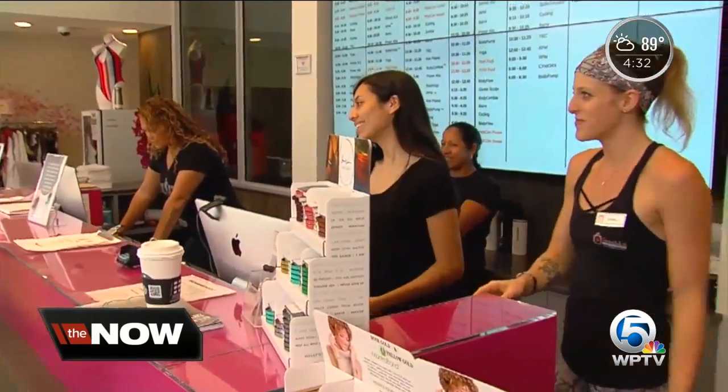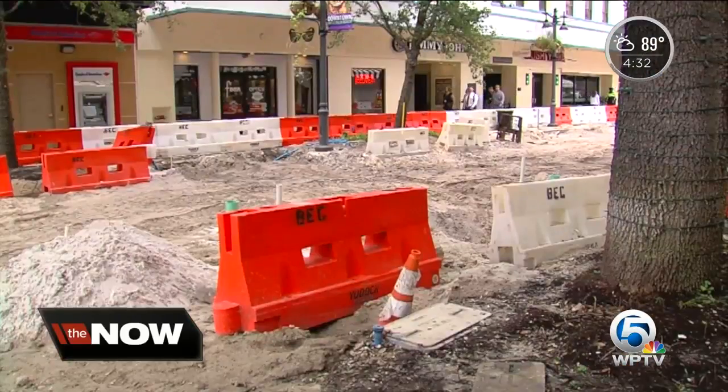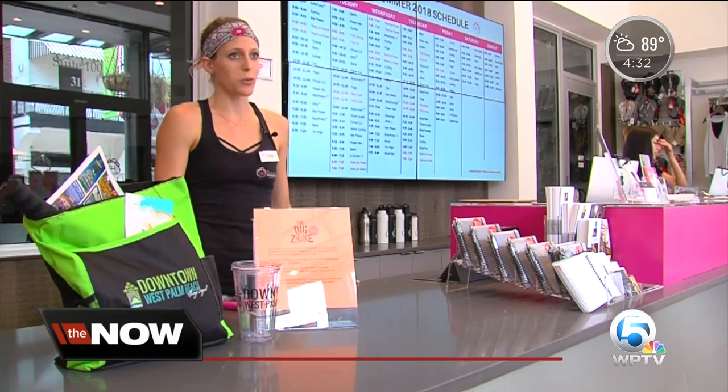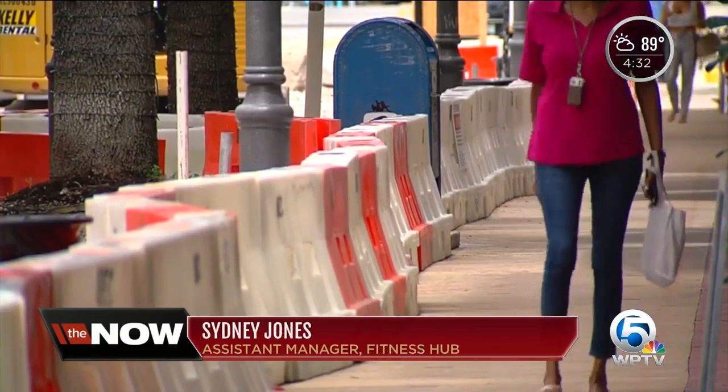Businesses say they're grateful for the boost and can't wait to see the final, more walkable streetscape. When everything's finished, we're hoping it's going to be a lot more enjoyable to walk the street, to be up and down Clematis.